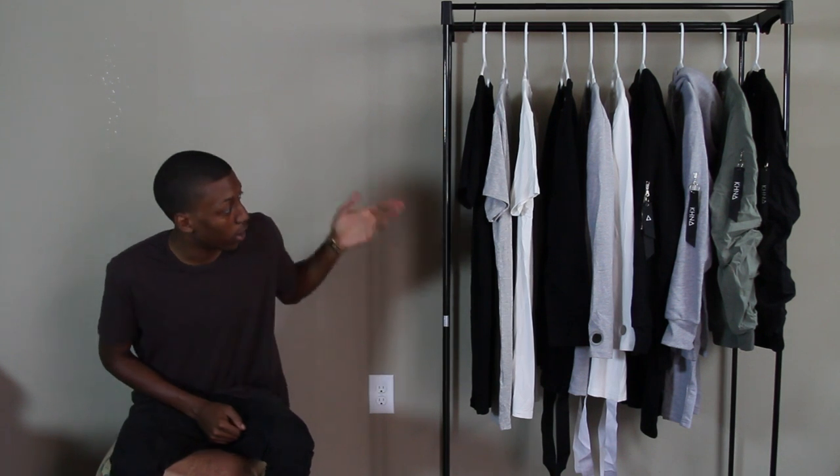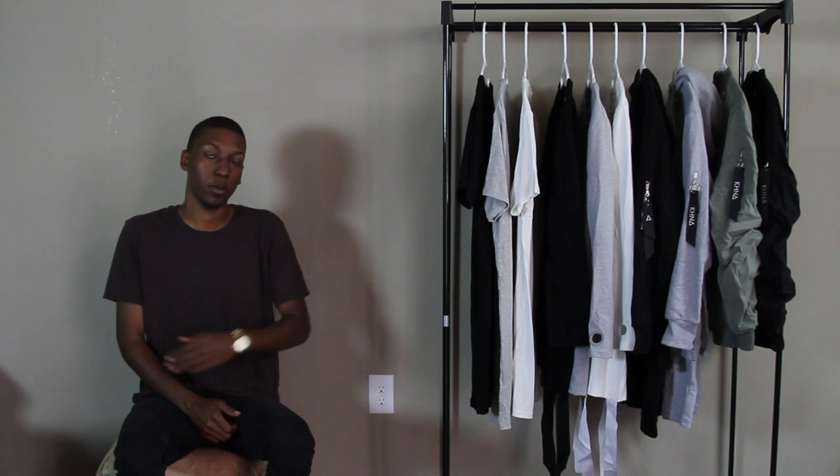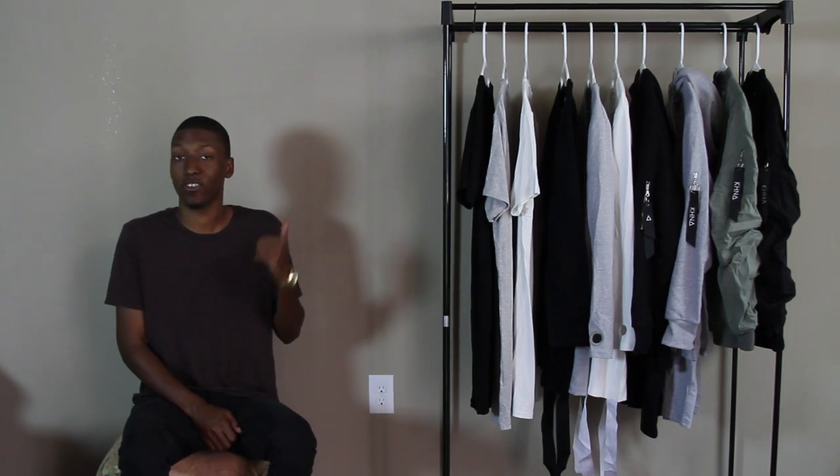Basically, we're going to go ahead and do the t-shirts, the long sleeves, the hoodies, and then the bomber jackets last. So let's go ahead and jump straight into it.